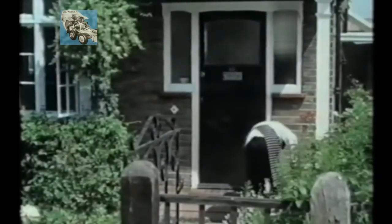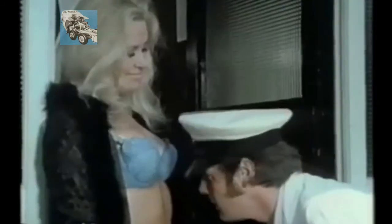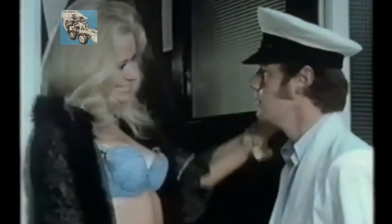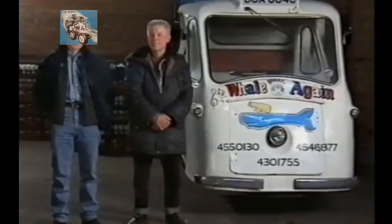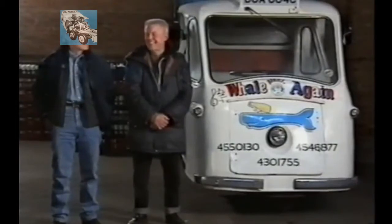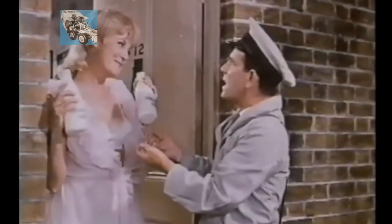If the milk float is slow, the milkman has earned a somewhat racier reputation. It's not as racy as what people make out though. I'm just a very quiet milkman drinking plenty of coffee and having a chat. I do hear about the myth. We're a very quiet lot, really.